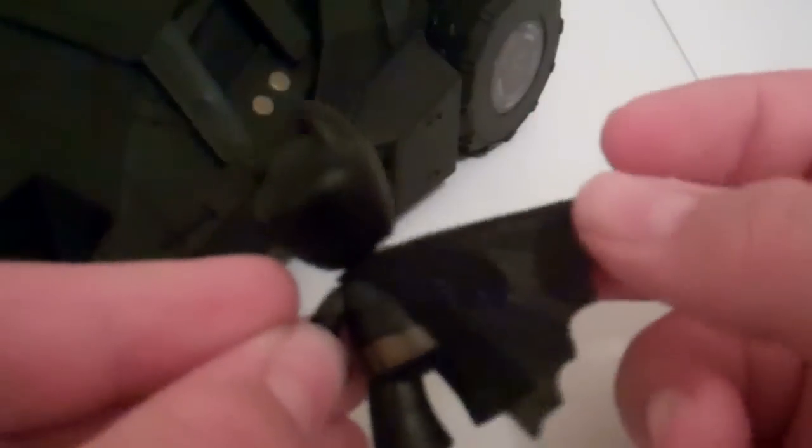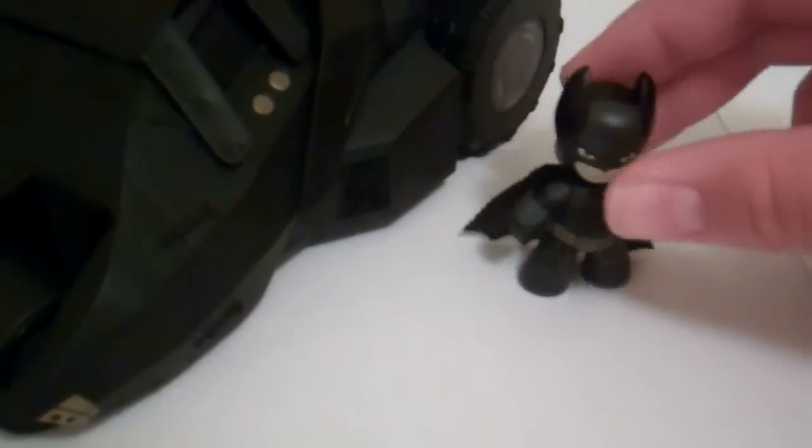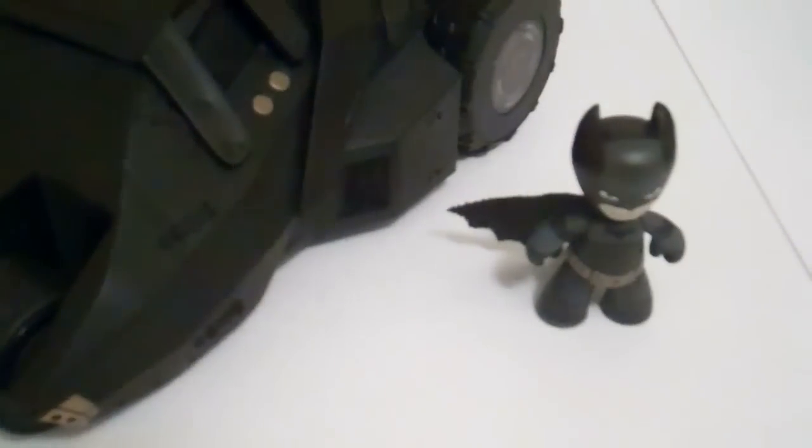He also comes with a cloth cape, which just looks great. You can swivel it to one side and stuff — really interesting. It's actually a really nice figure. Although it's very small, it's very nice. It's very cool.